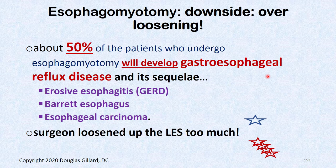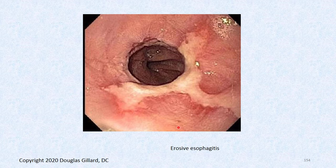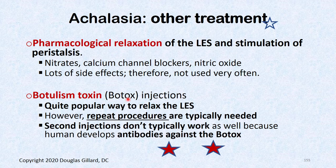Most patients would accept that trade-off because GERD can be treated with PPIs and sleeping elevated, whereas the spasmed LES can only be addressed by trying to loosen it. Other treatments include nitrates, calcium channel blockers, and Botox injections — but Botox wears off, tolerance builds, and there's a high complication rate.